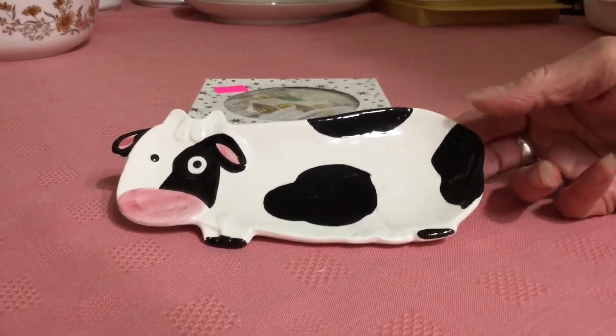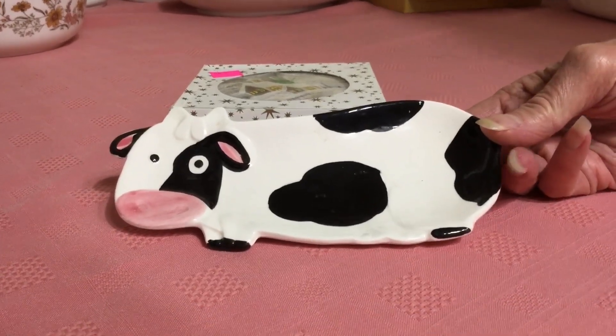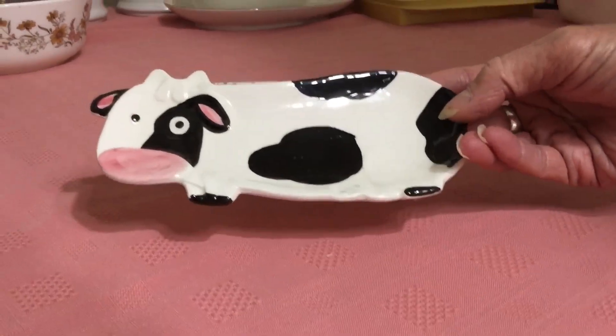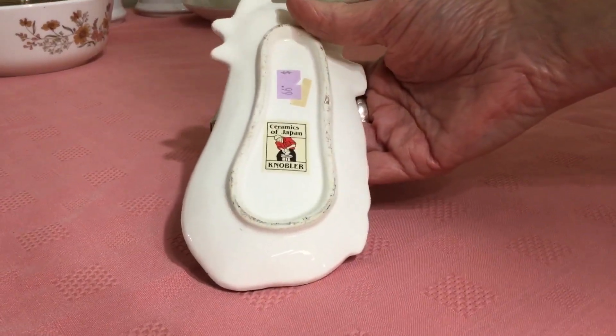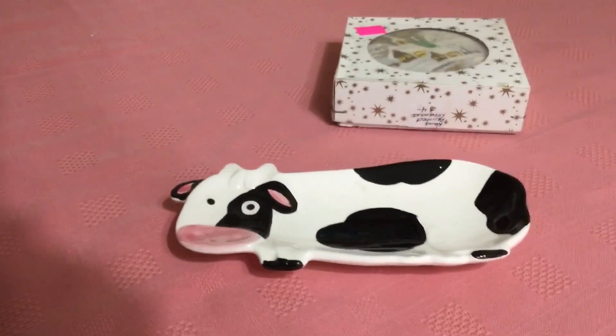I picked this up at the Salvation Army. It had a lilac tag and the lilac tags were new — it was 99 cents and 25% off, so I paid a whopping 75 cents for it. I would have paid a dollar. This cow spoon rest is simply adorable. It's a Japanese import — you can see the label still on there. I think it's probably 1970s, and I'm going to ask around $10 for it.